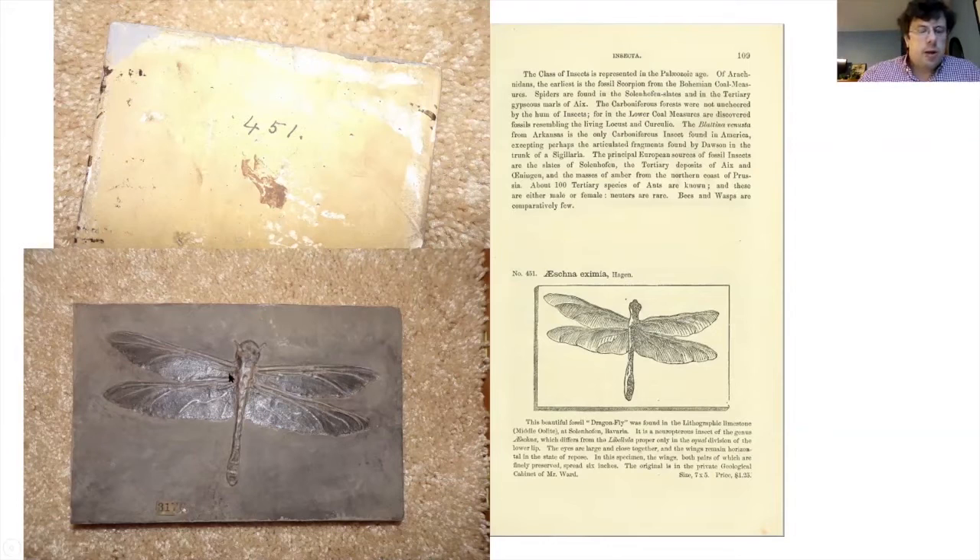This dragonfly fossil is one that has a lot of really good detail on it. It's about seven inches by five inches. This is a page from the 1866 catalog that Ward's put out to advertise the casts they were offering. And this you can see here is the back of the fossil cast — this is the original catalog number, which I suspect was written on there by someone at Ward's before it came to the museum. And you can see here is a little paper label that was the museum's catalog number from when it arrived and was entered into the cataloging system that we had at the time in the 1890s.